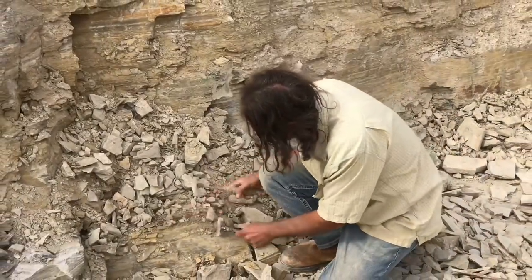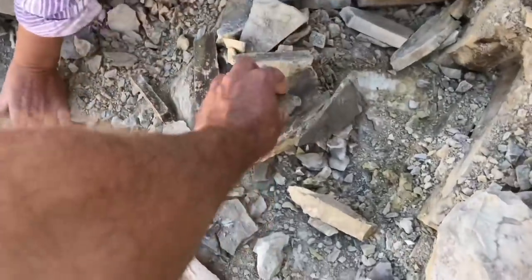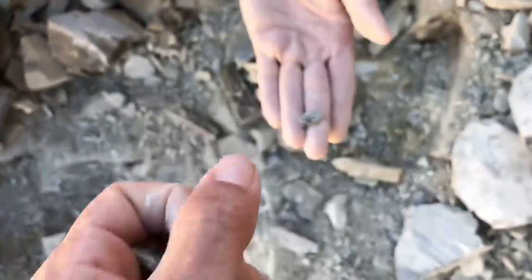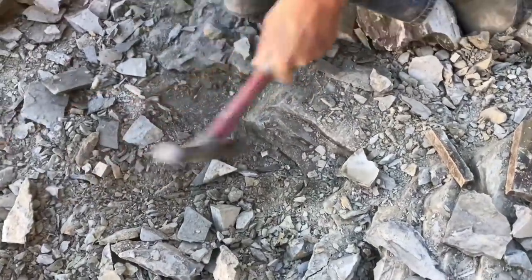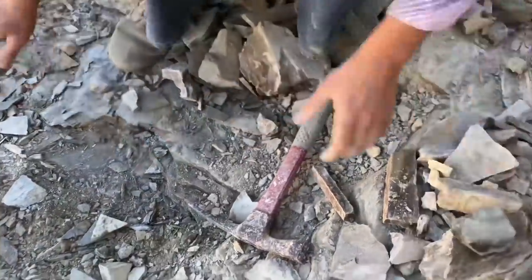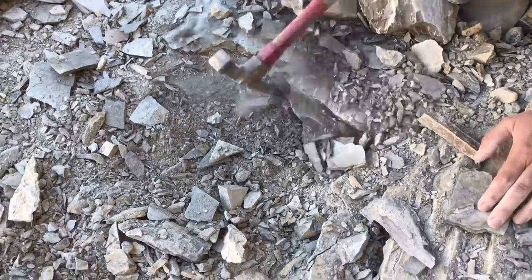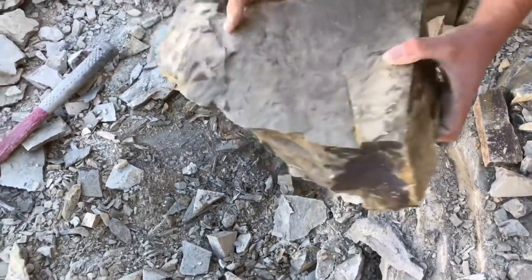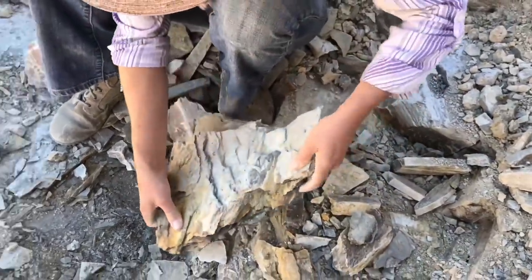Bring your wedge and wedge into these areas. Just pull this out — look at that, first one of the day! Another little one. That's a big layer, big piece. And then you could have lots of encased trilobites.